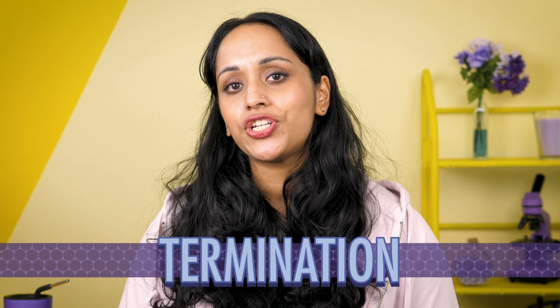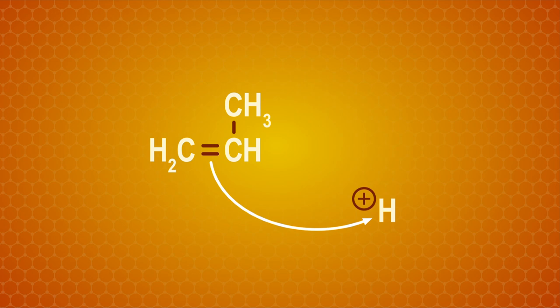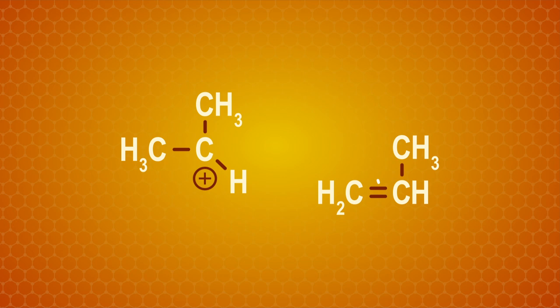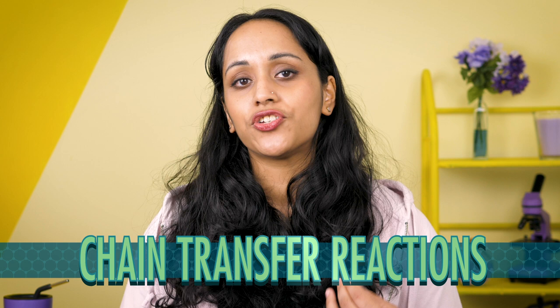Cationic polymerization uses a positively charged cation as an initiator, which transfers a positive charge to the monomer. As an example, we can protonate an alkene, breaking the double bond and leaving a positive charge on one carbon. Another monomer's double bond can then make a new bond, lengthening the chain, and so on as the polymer grows. Unlike free radical polymerization, two growing chains colliding can't cause termination here because both chains are positively charged. Instead, they undergo chain transfer reactions, which involve one of the hydrogens on the carbon next to the carbocation being yanked off in a number of ways to reform the double bond.